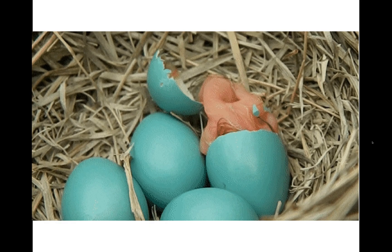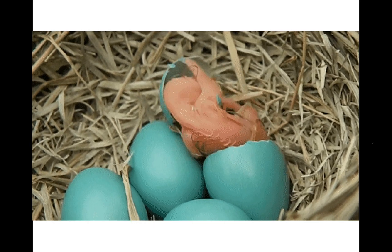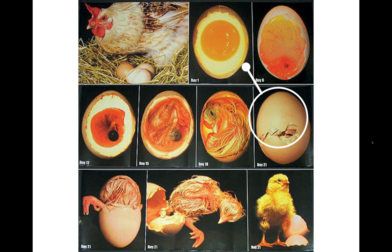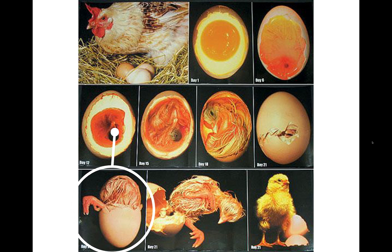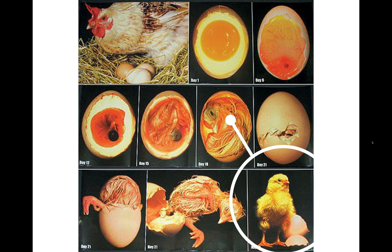The egg tooth falls off after the duckling hatches. The duckling cuts a circle all around the shell, then pushes the shell apart and tumbles out. The duckling has hatched!